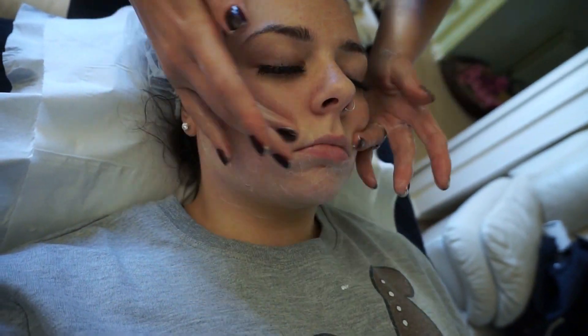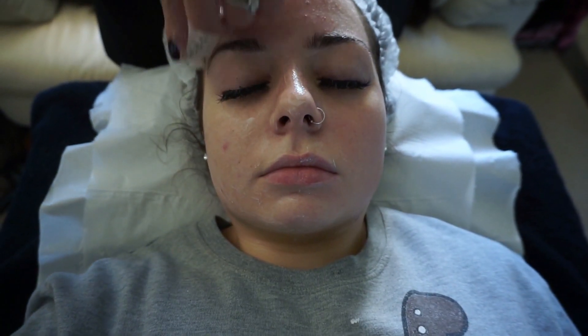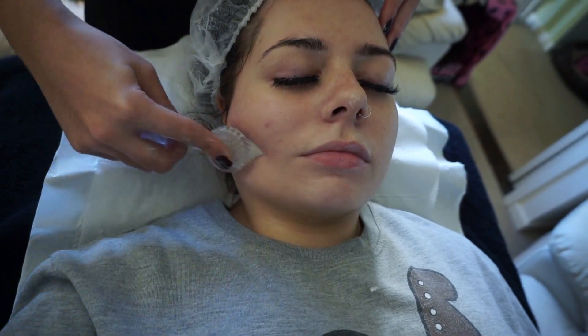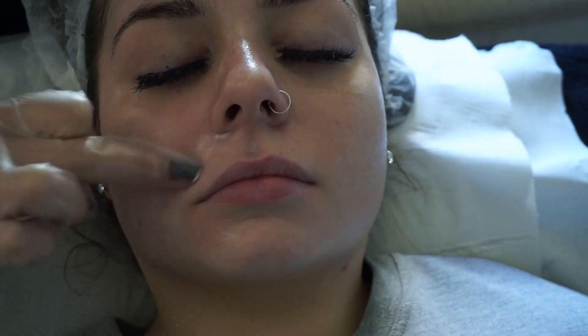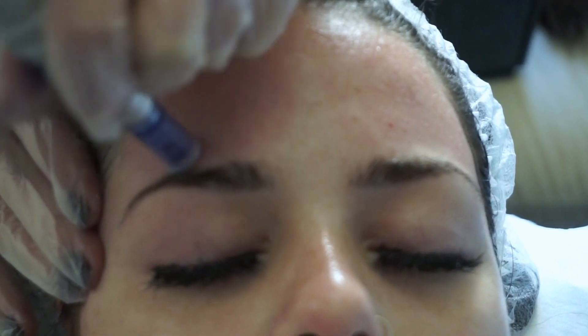In my first vlog I went into a lot more information, but basically she cleanses my face twice, then applies an exfoliant. This time it was a deeper exfoliant than last time because it's a deeper second session. She exfoliates my skin, takes that off, then applies the numbing cream all over my face and lets that set in.